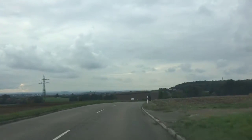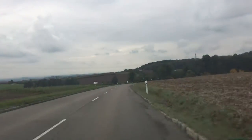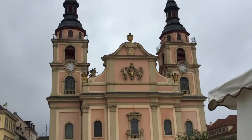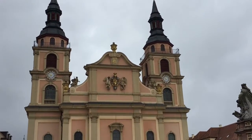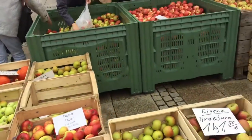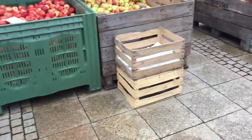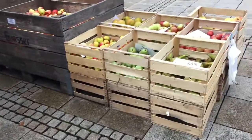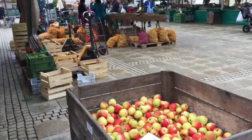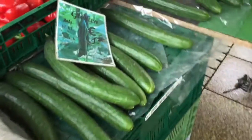I'm on my way to the farmers market. On Tuesdays I always go to the farmers market in the next big city and stock up on whatever I need. Usually the most important things right now are apples and cucumbers, so first I'm gonna get some apples and sometimes pears.